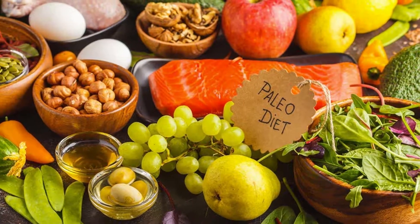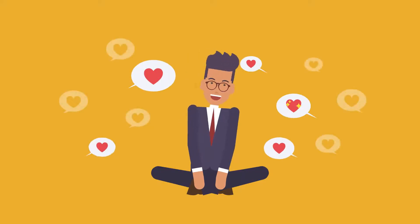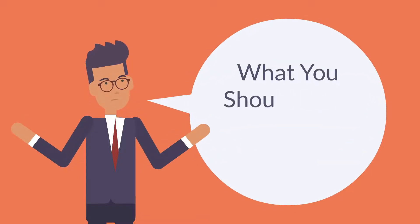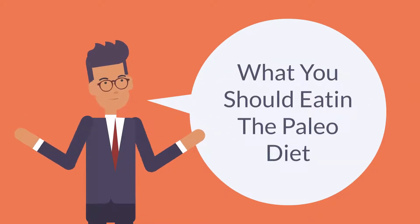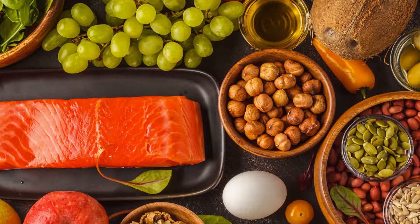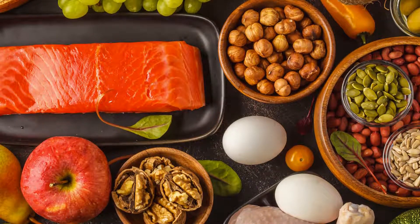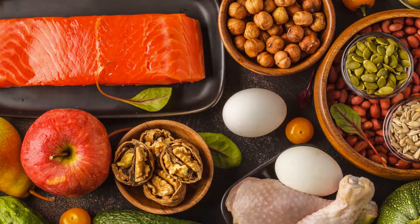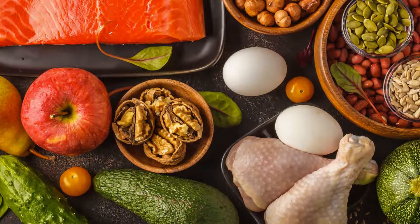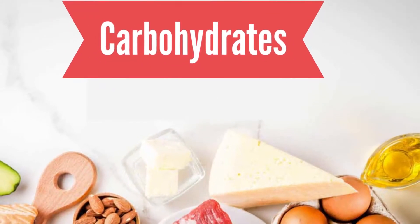As long as you stick with the diet and make some changes, then you will be happy with the results that this diet has given you. What you should eat in the Paleo Diet: there are delicious and healthy foods that you can eat. It's a way to lose weight and keep it off. It works because it is focused on foods that contain minimal amounts of carbohydrates and more protein. Carbohydrates are found naturally in plenty of foods.